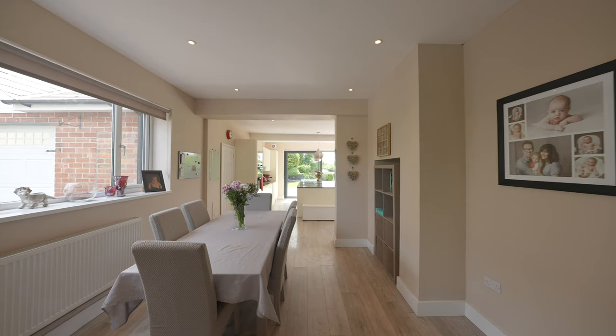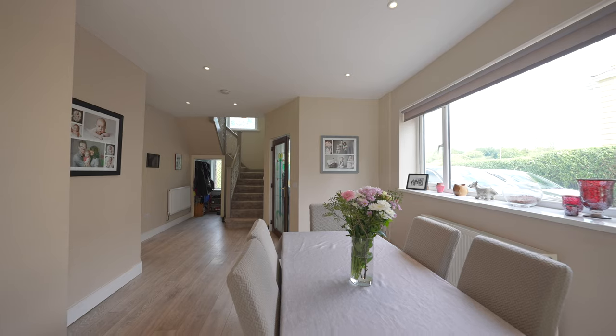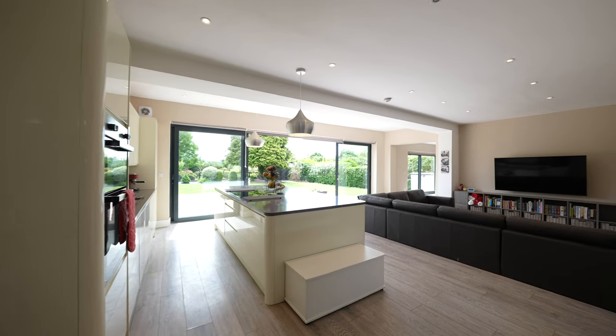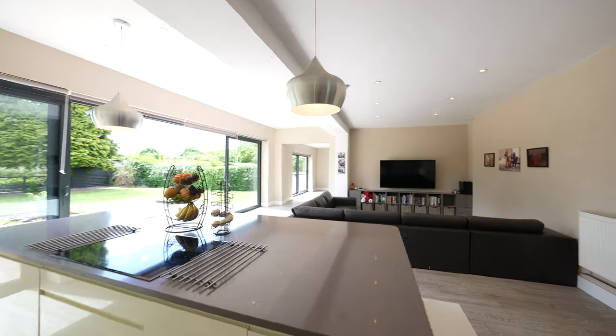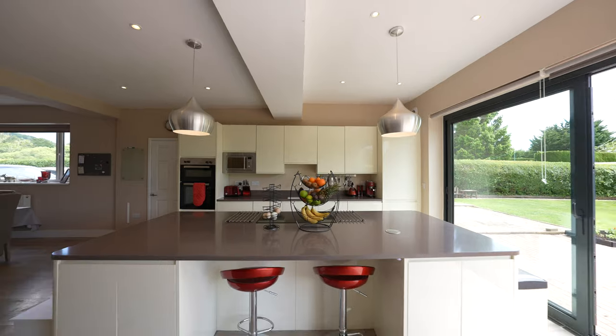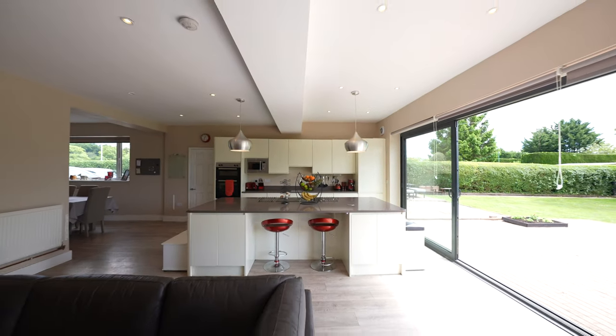The property has undergone serious renovation by the current owners since purchasing, turning it from a four bedroom to a five bedroom, adding two en-suites, rejigging the layout for a better flow. It has a newly fitted kitchen, landscaped rear garden, new central heating system and a total rewire, just to name a few.